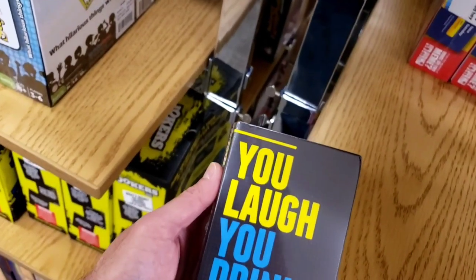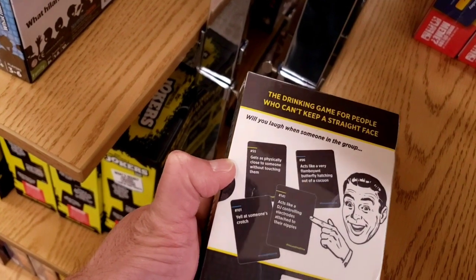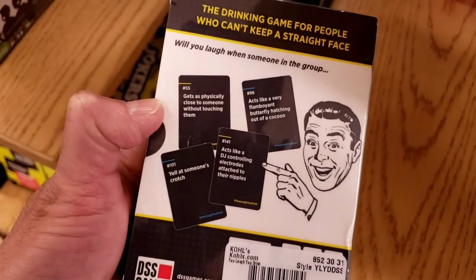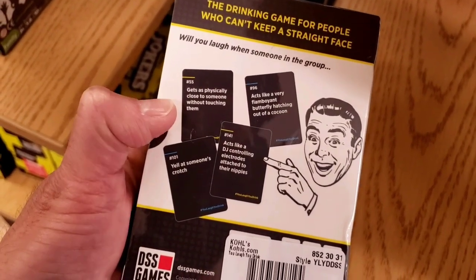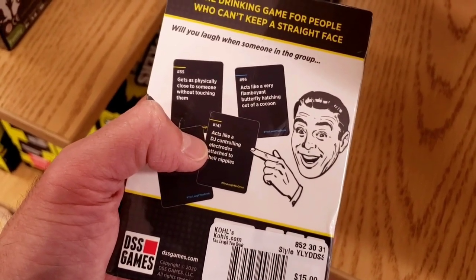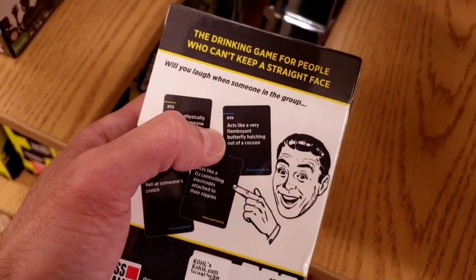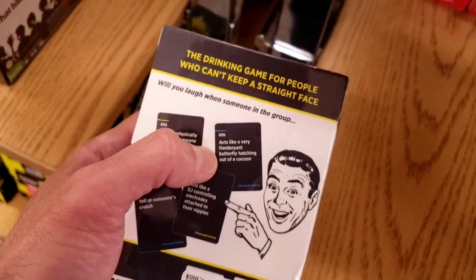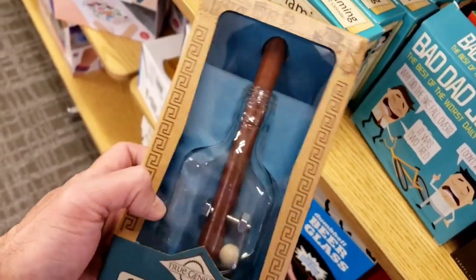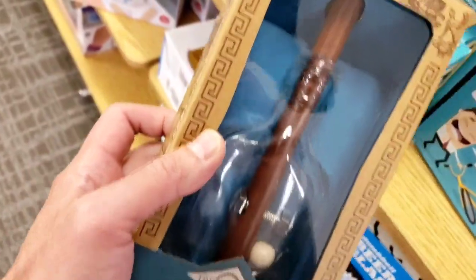This game right here is really good — it says 'You Laugh You Drink,' so if you laugh you lose and you have to take a drink. Some of the challenges: get as physically close to someone without touching them, yell at someone's crotch, act like a DJ controlling electrodes attached to their nipples, act like a very flamboyant butterfly hatching out of a cocoon. Ancient puzzle bottle — basically you gotta pull the stick out of this bottle without breaking it; you've got two screws, a little ball, and a metal stick in there.